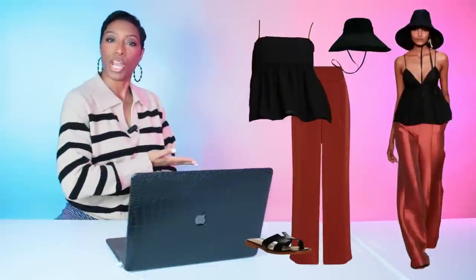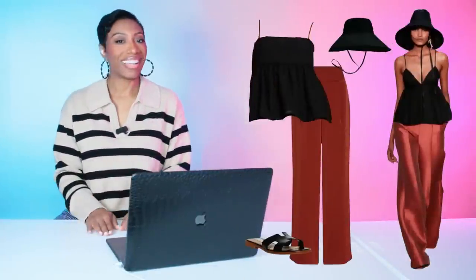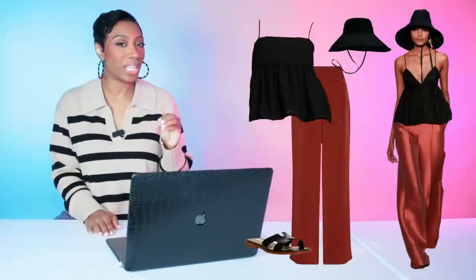For the shoes, these are Steve Madden — they're $80 and called the Hayden black leather sandal. Steve Madden does these every year; they're basically a dupe for the Hermès sandal. They come in a multitude of colors but we're going with black to match our look. Rate and comment below one to five stars — five stars means we nailed it, one star means try again.